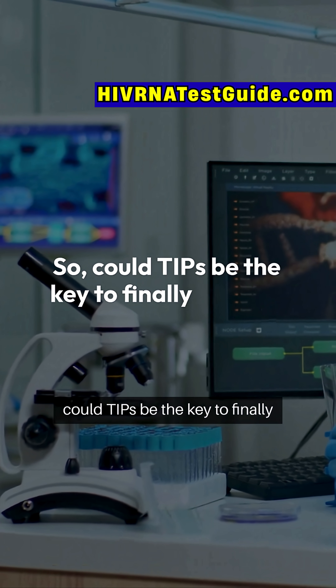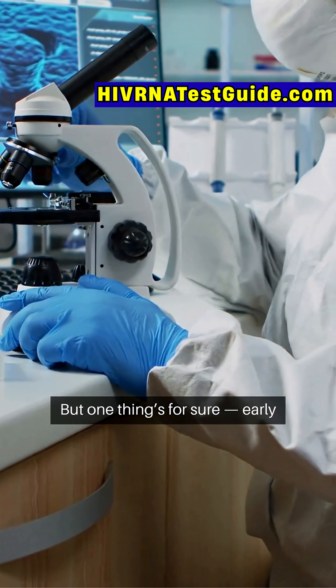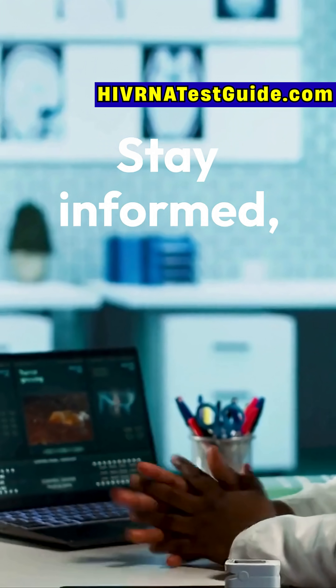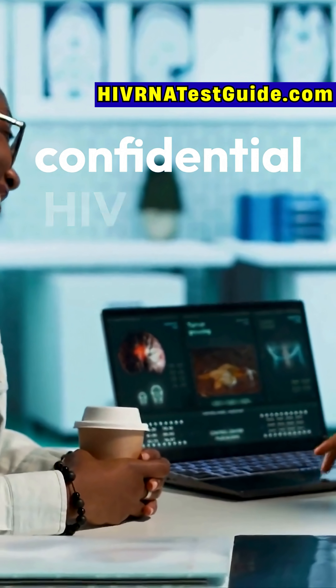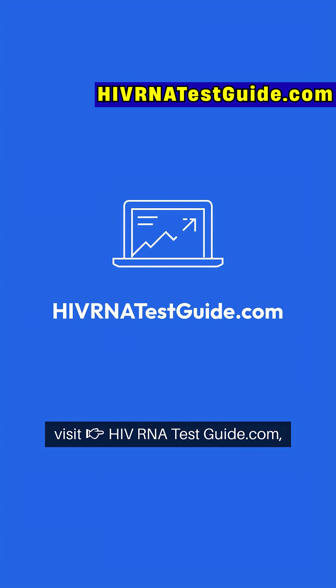Could TIPs be the key to finally beating HIV? Only time and research will tell. But one thing's for sure: early testing and awareness are still our best defense. Stay informed, stay protected. And if you ever need quick, affordable, confidential HIV testing across the U.S., visit HIVRNATestGuide.com.